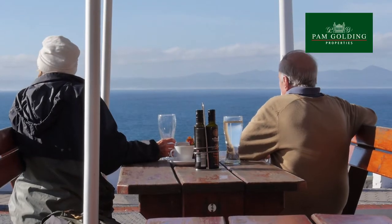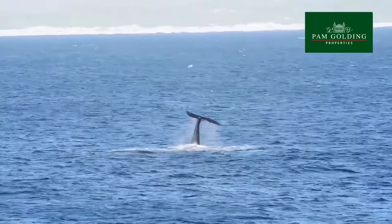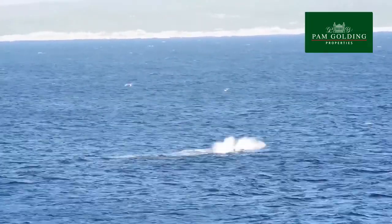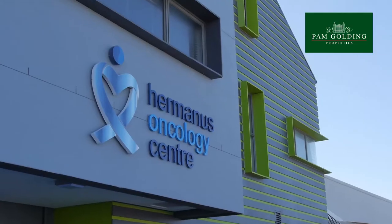Further up the coast and only 20 minutes by car, the town of Hermanus offers some of the world's best land-based whale watching. Hermanus is also known for its exceptional schools and world-class medical facilities.